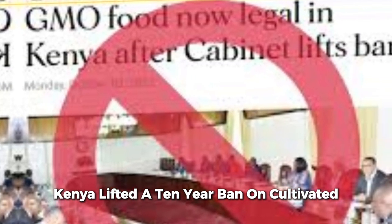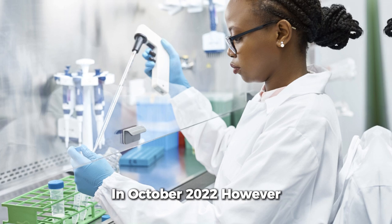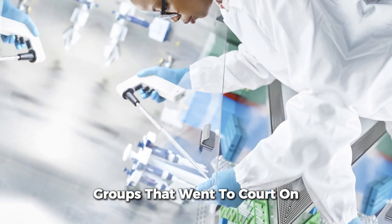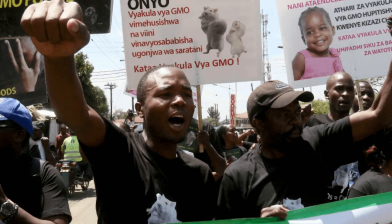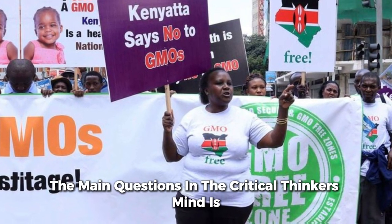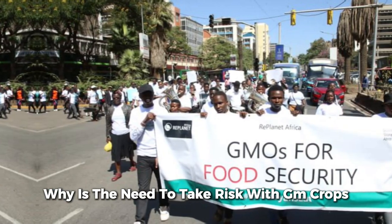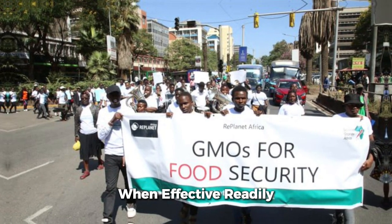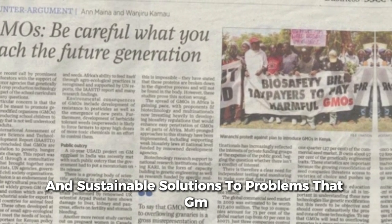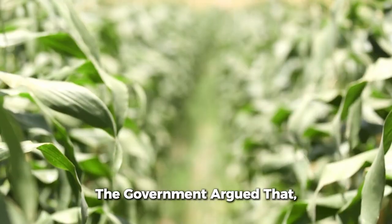Kenya lifted a 10-year ban on cultivating and importing genetically modified crops in October 2022. However, the move was opposed by lobby groups that went to court and got an injunction, thus blocking the implementation of the government decision. The main question in a critical thinker's mind is: what is the need to take a risk with GM crops when effective, readily available, and sustainable solutions to the problems that GM technology is claimed to address already exist?